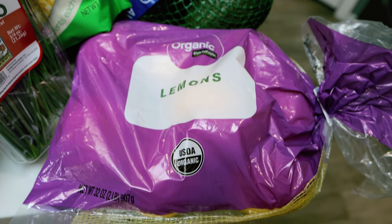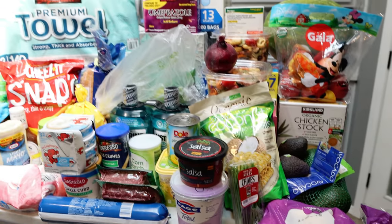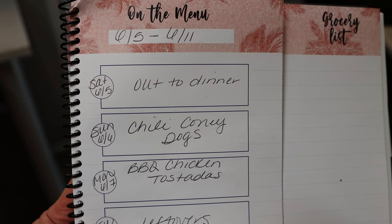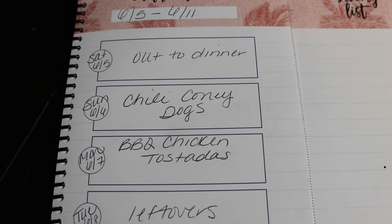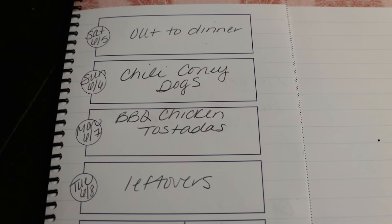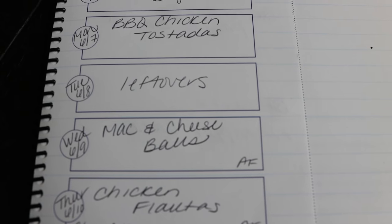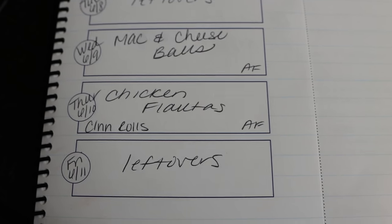That's my huge stock-up haul from Costco and Walmart! Here's what's on the dinner menu for the week of June 5th through 11th. Saturday we go out for dinner — always do that. Sunday is chili coney dogs. Monday is barbecue chicken tostadas. Tuesday is a leftover night — I've been going to Jazzercise on Tuesday evenings. Wednesday is mac and cheese bites. Thursday is chicken flautas, and I'm also making homemade cinnamon rolls in the air fryer. Friday is another leftover night where we eat up all remaining leftovers.